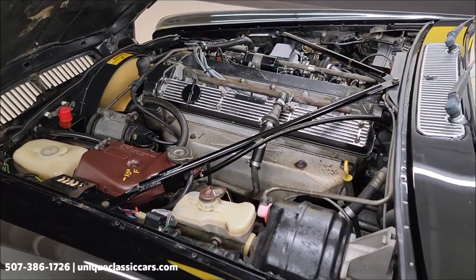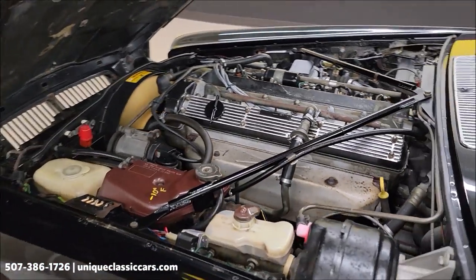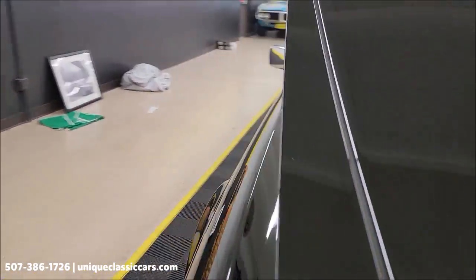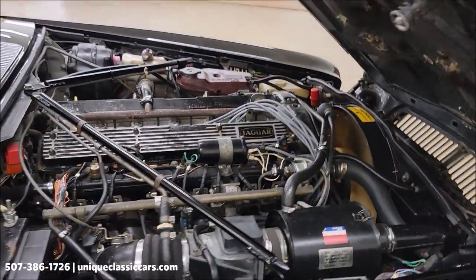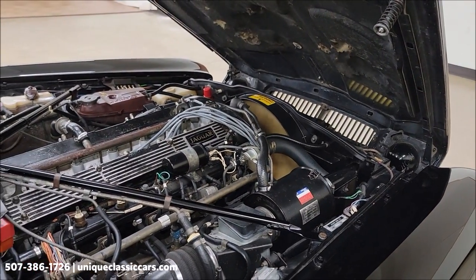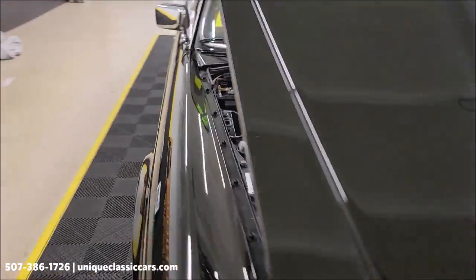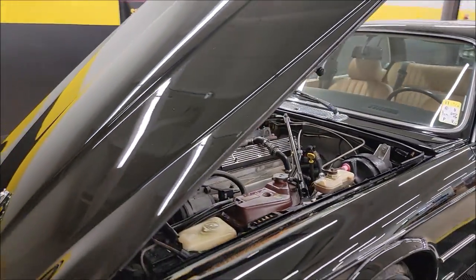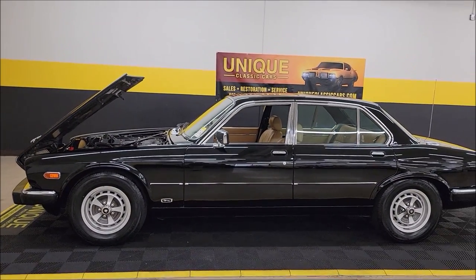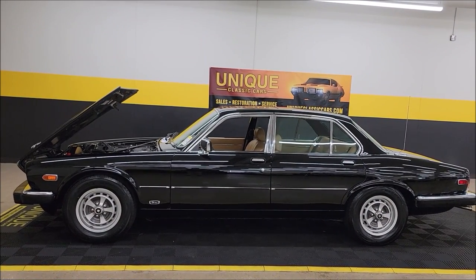It runs pretty smooth. 1985 Jaguar XJ6 Sedan. Uniqueclassiccars.com, 507-386-1726. We do consider trades, financing is available, and of course we can assist with transportation.